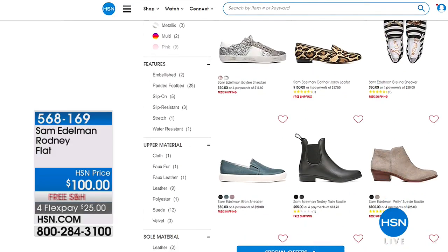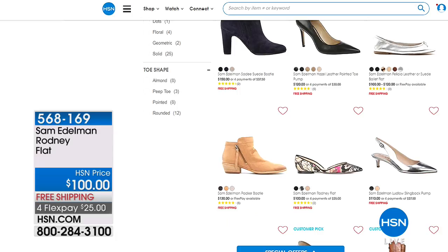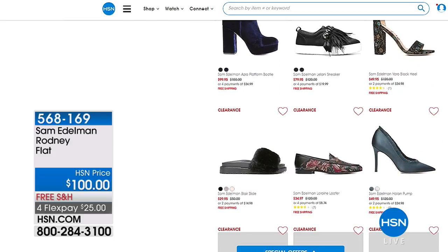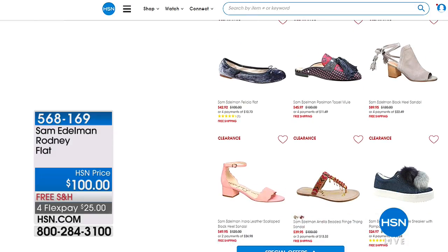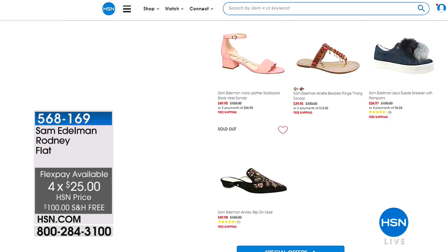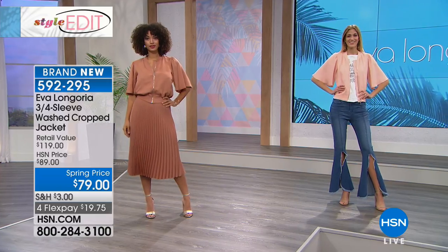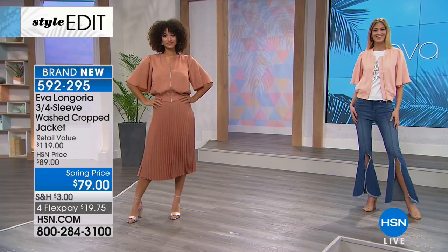We've also got great shoes for you on hsn.com — we've got a Sam Edelman flat that's very popular right now, $25 on a credit card, free shipping. You will find items to wear with your Eva Longoria collection, items for a cruise, brand new fashion sneakers. Make sure you check it all out. Moving on to another one of my favorites — quite possibly my favorite in the hour — the washed cropped jacket with that three-quarter flutter sleeve.